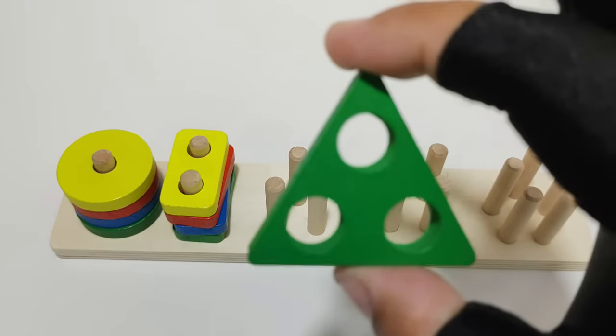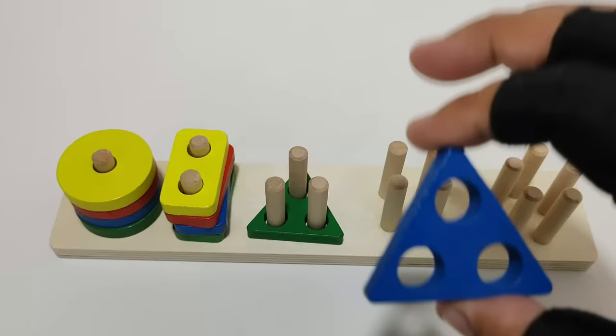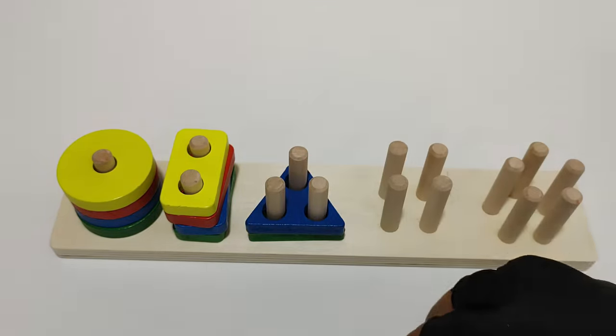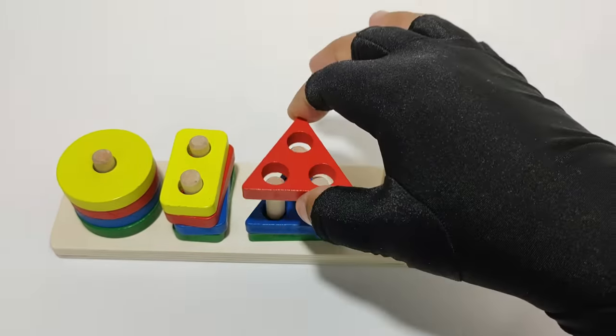Green triangle. Blue triangle. Red triangle.